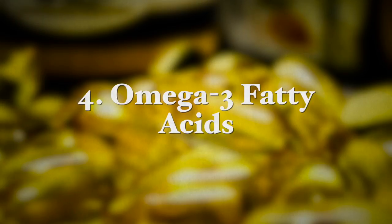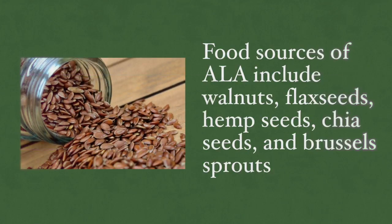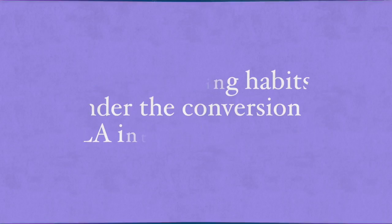The next nutrient that may be deficient in vegans — especially in men — is omega-3 fatty acids. Omega-3 essential fats need to be supplied by the diet and are necessary for strong bones; they are anti-inflammatory and very important for neurological functioning. Rich sources of omega-3 on a plant-based diet supply alpha-linolenic acid (ALA), which is then converted by the body in a few steps to the longer-chain omega-3 fatty acids, including EPA (eicosapentaenoic acid) and DHA (docosahexaenoic acid). Food sources of ALA include walnuts, flaxseeds, hemp seeds, chia seeds, and Brussels sprouts.